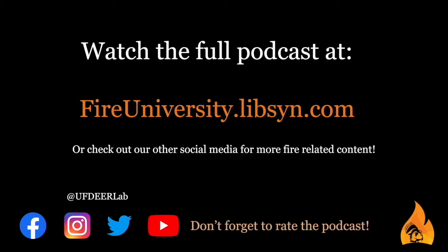Hey everybody, thanks for tuning in. If you have ideas for episodes, you can drop us a note at UF Deer Lab. And if you haven't already, please go and rate the podcast on whichever platform you're listening.